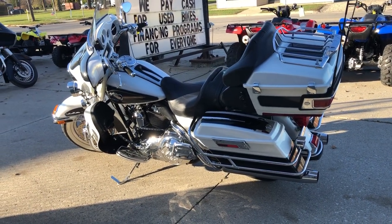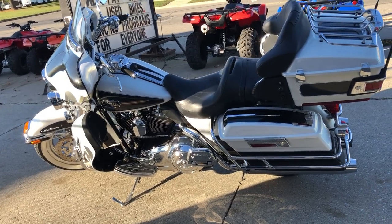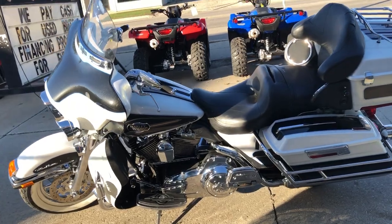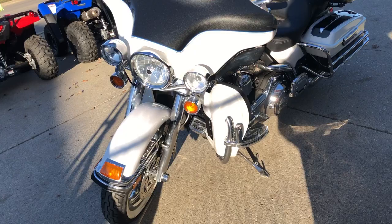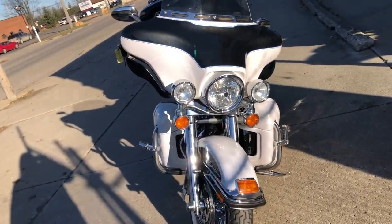ApprovePowersports.com here, doing some videos on bikes that just came into the showroom. Check this one out — a 2008 Harley Ultra Classic for sale. It comes in a hard-to-find white gold black pearl color. It's a sharp bike with lots of metallic in that black, and all kinds of extras on this one — dripping in chrome.